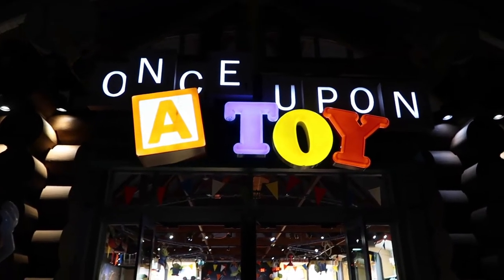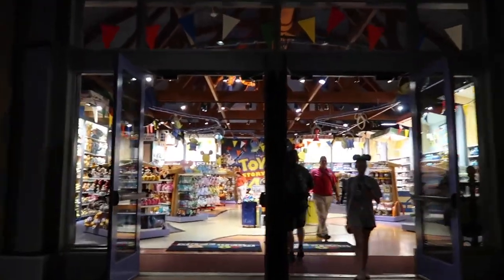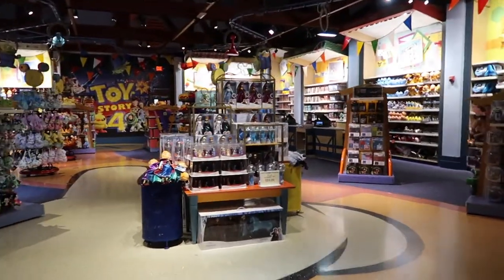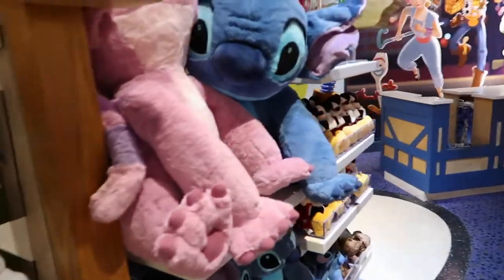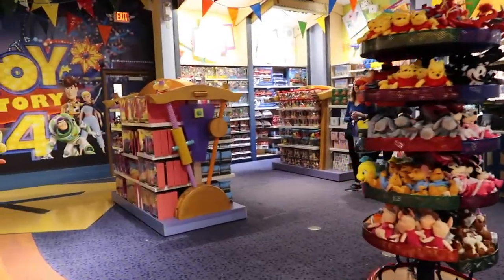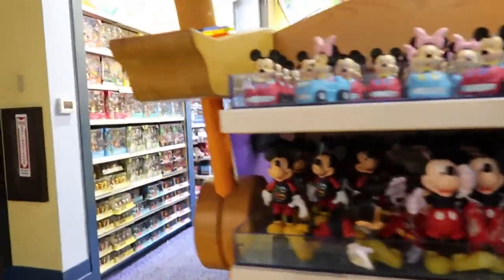The next store is Once Upon a Toy, which is pretty small — mostly stuffed animals. We'll quickly show what they have here; it's probably similar to what we've seen at World of Disney and other stores. Right here in the middle is some Frozen stuff and all different stuffed animals on this wall, with some more Wishables. If new Wishables are released and they're sold out at World of Disney, you can come over here and they'll often have them.